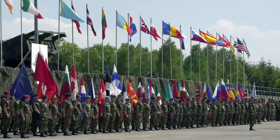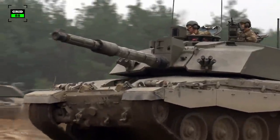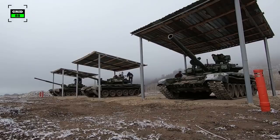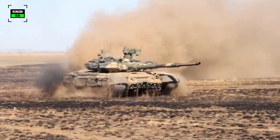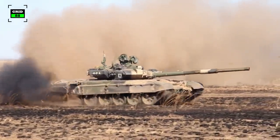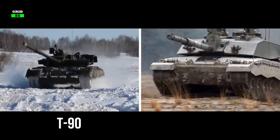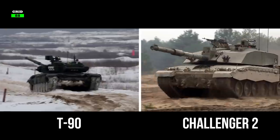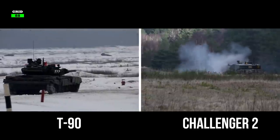The frictions between Russia and the West of Europe have gone up in recent years. As a result, the possibility of British and Russian tanks fighting in a potential European war is not a far-fetched reality. Russia's latest variant of the T-90 tank could be a formidable threat to the British main battle tank, the Challenger 2. Although both war machines are hailed as exceptional pieces of military hardware, only one can come out as victorious on the battlefield.